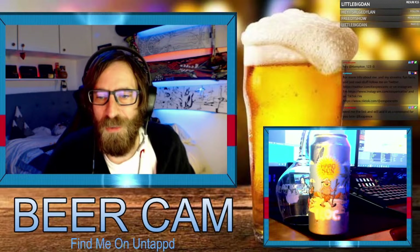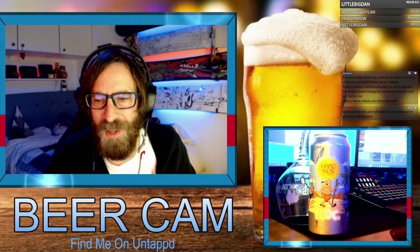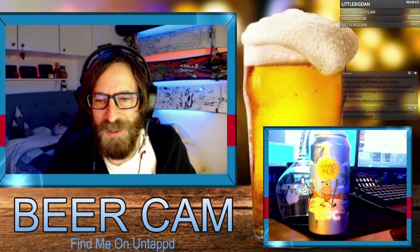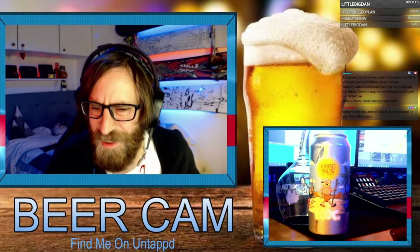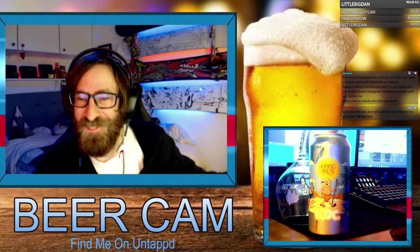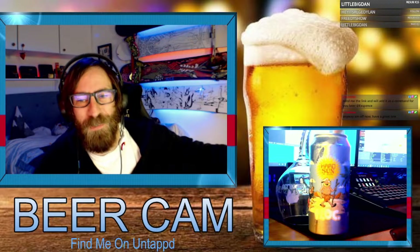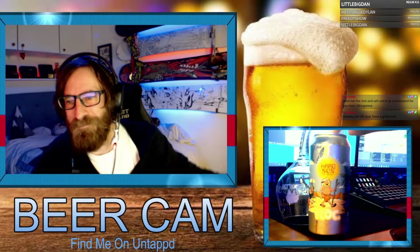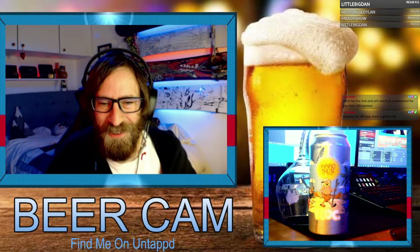I've got some tasting notes here. It says our first IPA brewed at Flock HQ — we've loaded this up with 20 grams per liter of our favorite hop varieties: Idaho 7 on the hot side, with Simcoe T90, Cryo Citra T90, alongside Galaxy for extra tropics. It's a beauty. It's an IPA, New England hazy, 6.8 percent. That's all the information I've got on it, so let's see what it tastes like.